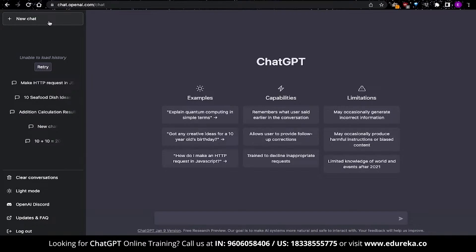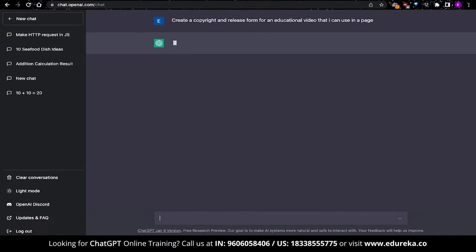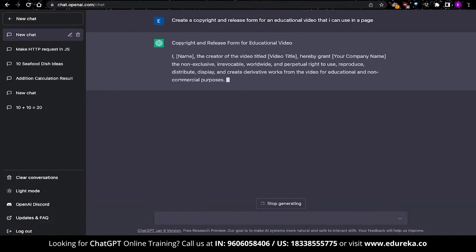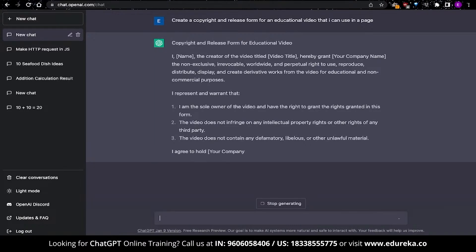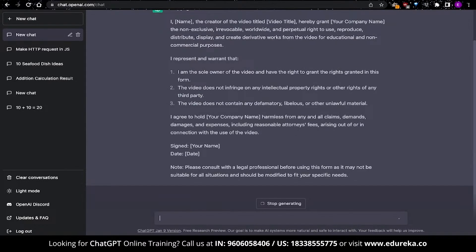Another popular use of ChatGPT is to create content for websites or even documents. While you wouldn't want to use the entire document as is — you'll need to modify it — you can get a helping hand. In this example, I'm creating a copyright and release form for a video. The response gives me a template, and I can be more specific by saying it's for an educational video, which helps customize the output.